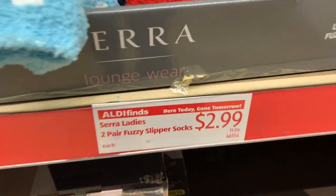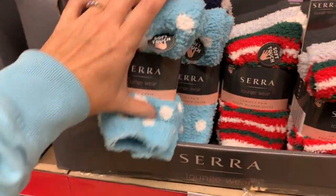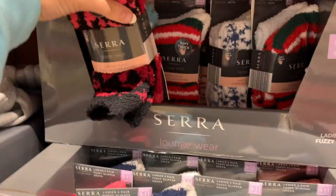Ladies socks are $2.99 and they look really nice and fuzzy — quite a bit thicker than the ones at Dollar Tree. I'm right under the heater; we've got snow and it is very cold outside, so I'm really happy it's warm and cozy in here.